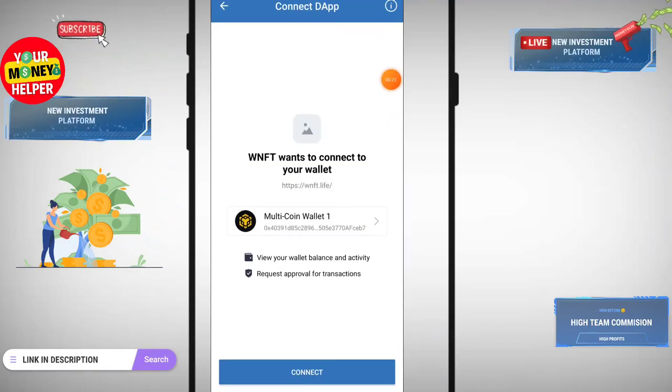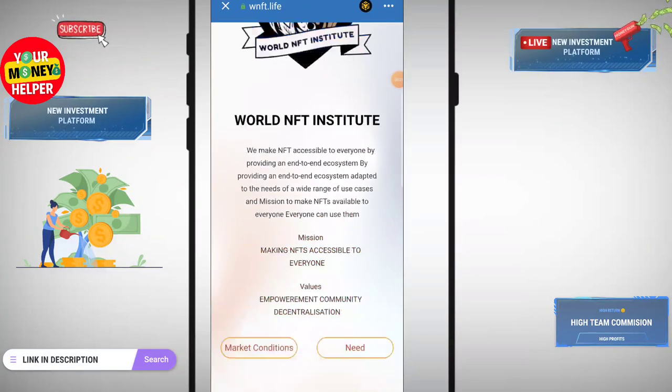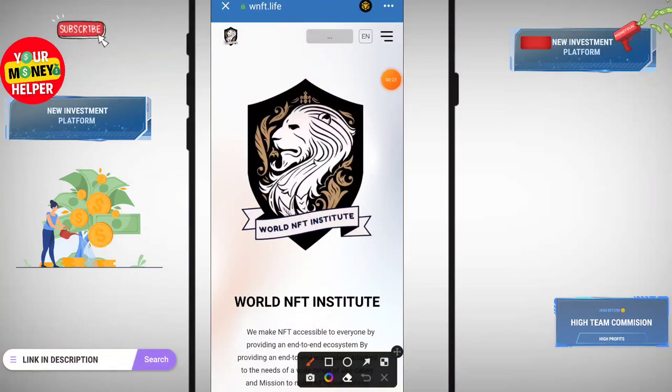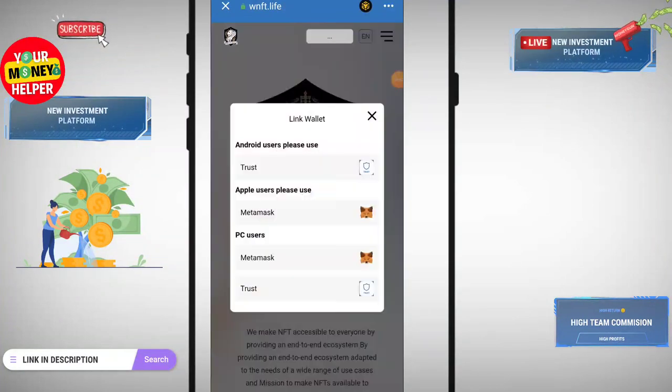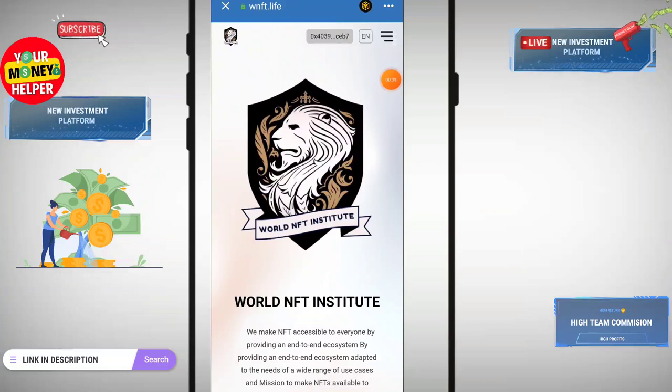You have to change your network to BNB Smart Chain. Click on Connect. I have switched to Binance Smart Chain — when your network is connected it will show here. Click on Trust Wallet and switch to Binance Smart Chain.